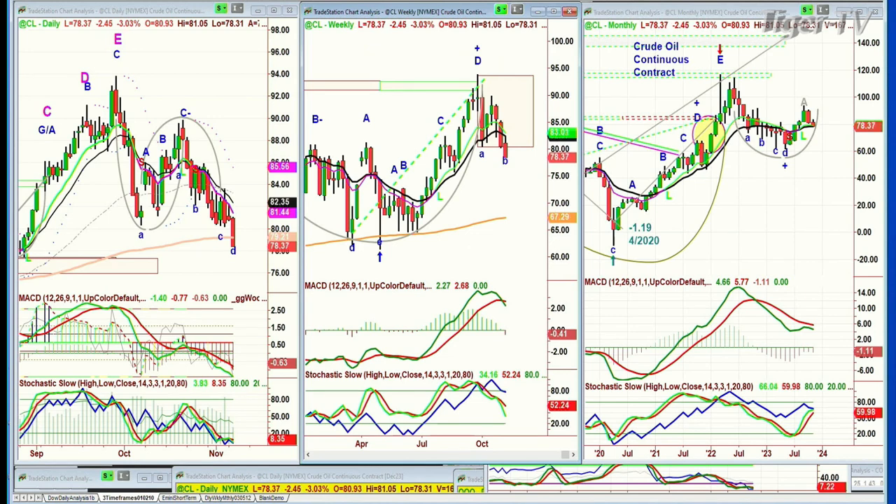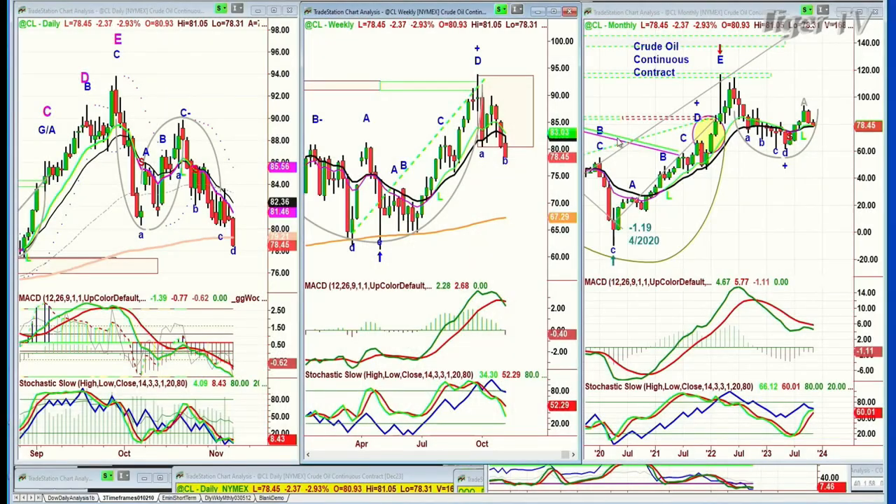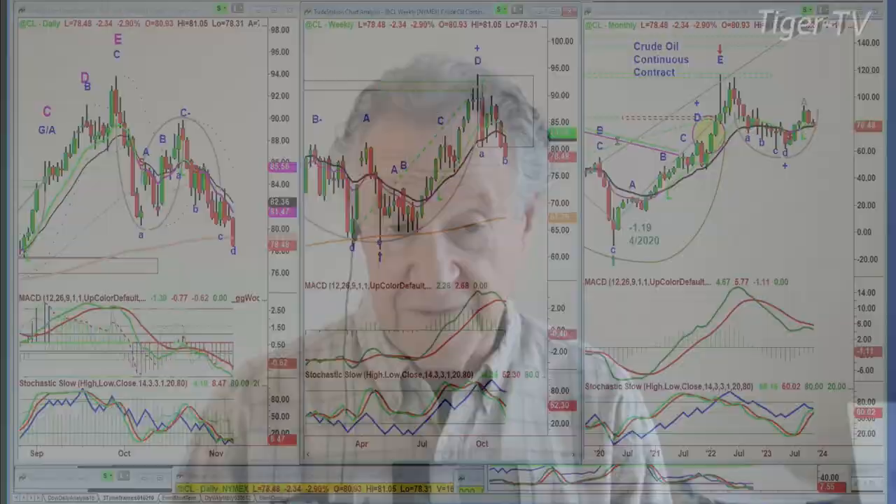So far this is very good action on the market. When you consider the massive move we had to the upside, we'll have to see if this holds — it looks quite good at this particular point. In my show coming up, the Tiger Technicians Hour, what we'll be looking at is how the VIX has pulled back and how the market is starting to move to the upside in a fairly consistent manner.